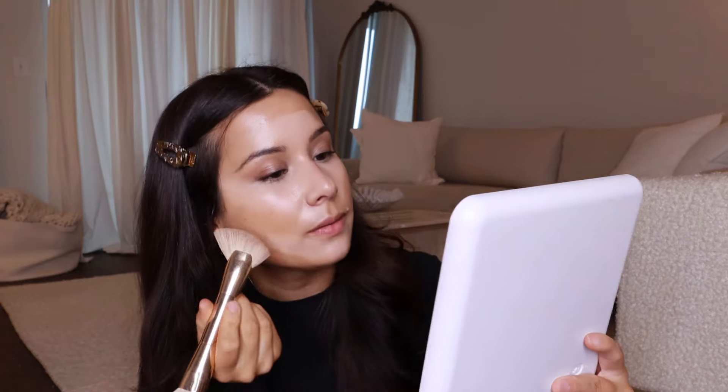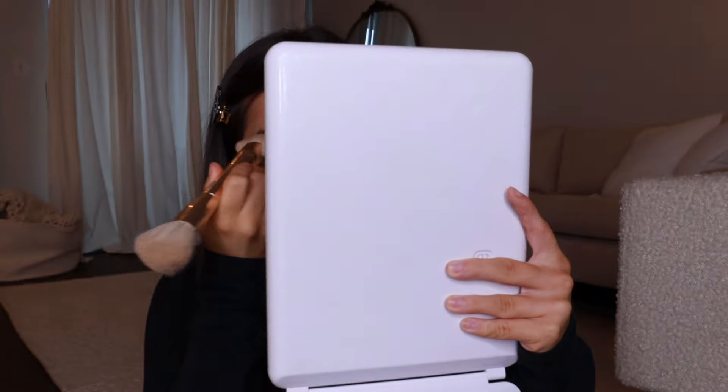Next she does bronzer. She uses the Fenty cream bronzer in the shade Teddy — I got this and I actually really like it, it's really good. She uses a Patrick Ta brush; I'm not sure the exact brand so I'm just going to use mine. She puts it on her cheeks — she's the queen. I'm worried about the double chin situation but I'm just going to rock it. I'm going to do a little bit of my forehead too since I have a larger one, and then she puts the remainder on her lids.